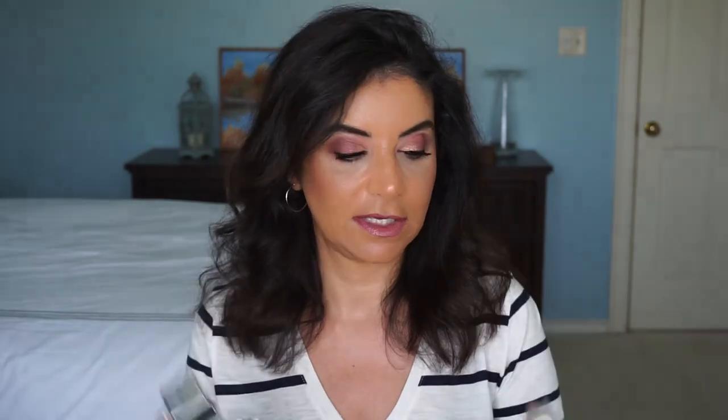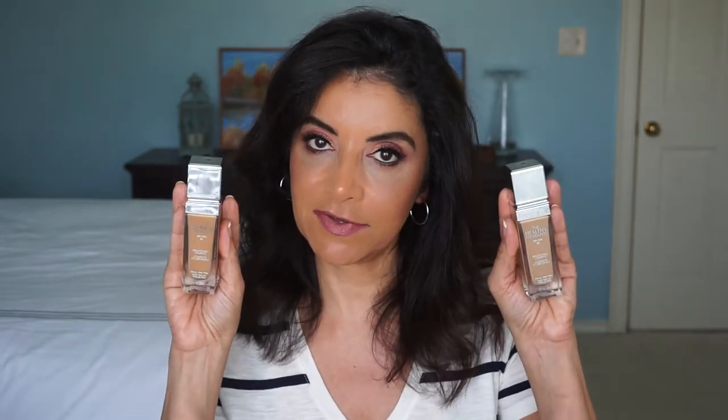MN4 is Medium Neutral 4 and DW2 is Dark Warm 2. I did a wear test and review video on this, and I'll link that down below. I noticed while editing that I didn't mix the two foundations together, so for this video I did mix the two shades and I think it's working out really well. This has been my favorite and I think I'll be wearing it a lot — I'm really loving this drugstore foundation.